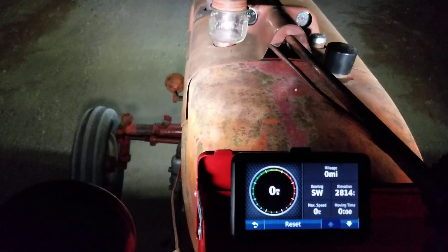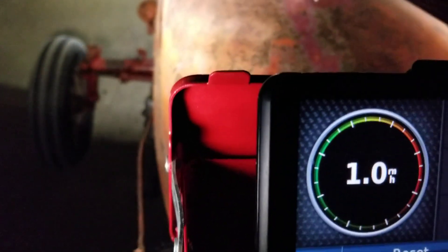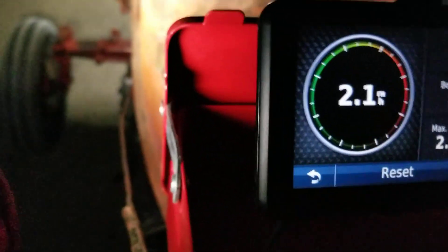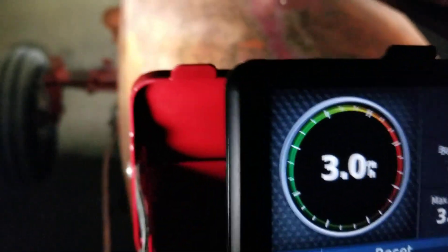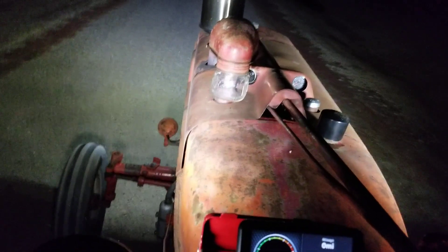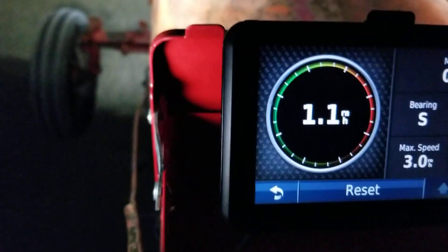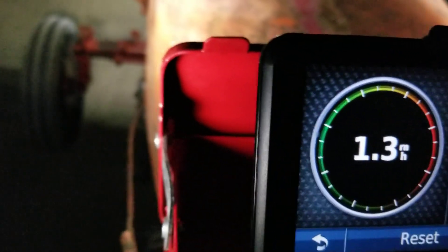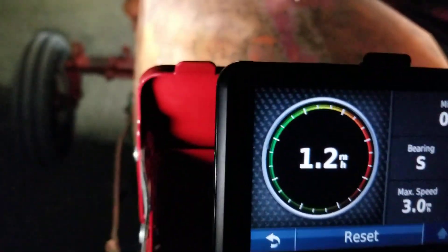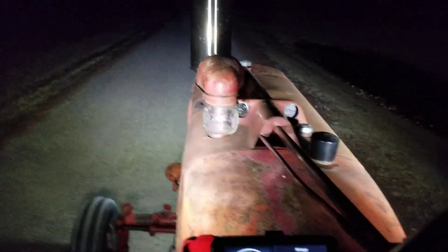We're going to see what the speeds are in each gear tonight. We'll start with first — nine-tenths of a mile an hour at idle, three miles an hour in first gear. These are the standard speeds in low range. Second gear: about 1.2 to 1.4 miles per hour.